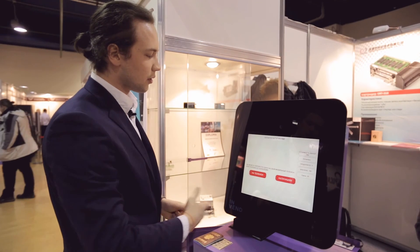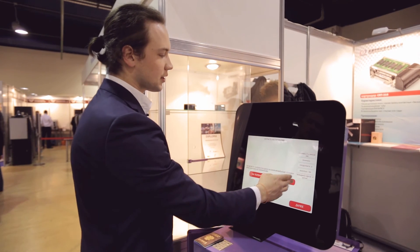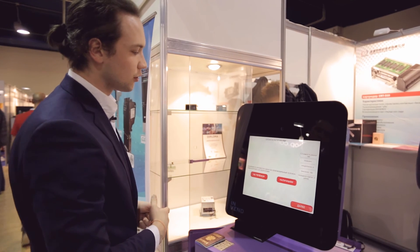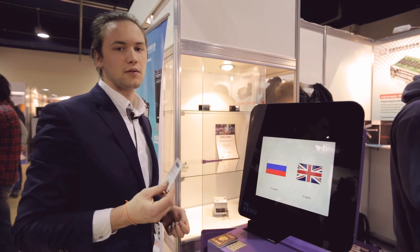At this moment the system processes the dispensed change. We confirm that the change has been received, and then proceed to receive the key card for entering the hotel. We receive our card and proceed to the hotel.